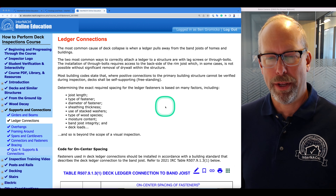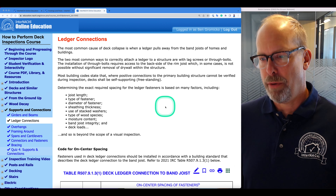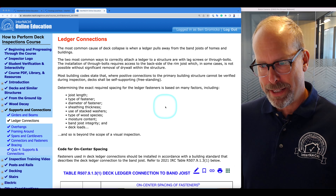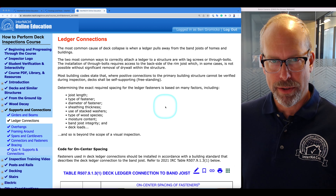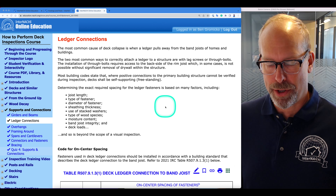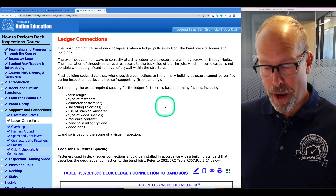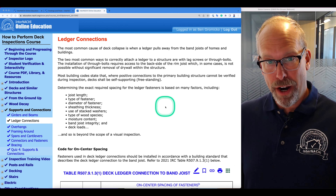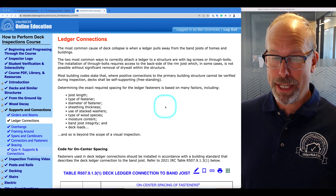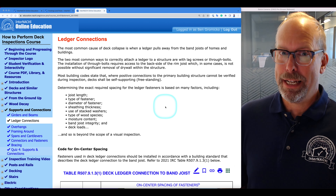The most common cause of deck collapse is when the ledger pulls away from the band joists of homes and buildings. The two most common ways to correctly attach a ledger to a structure are with lag screws and through bolts. The installation of through bolts requires access to the backside of the rim joist, which in some cases is not possible without significant removal of drywall. Most building codes state that where positive connections to the primary building structure cannot be verified during an inspection, decks should be self-supporting, essentially freestanding.